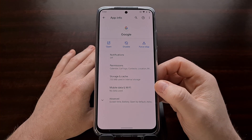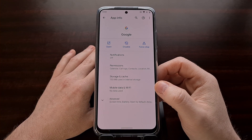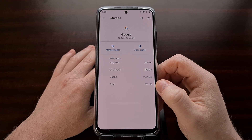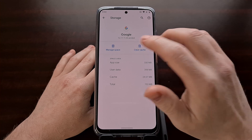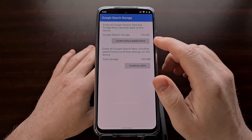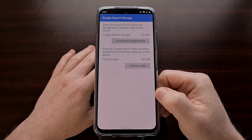What some people are doing to fix this unresponsive Google feed issue is going into the Storage and Cache section and clearing both the cache as well as the Google search data.